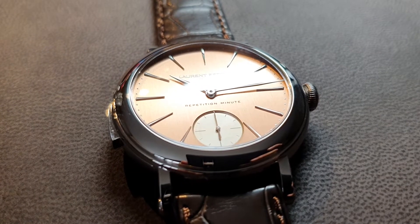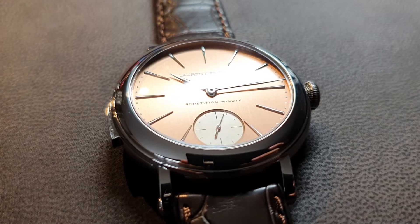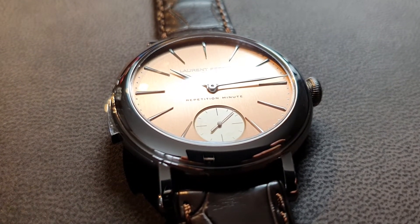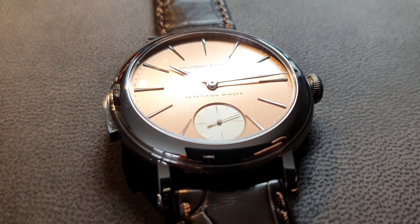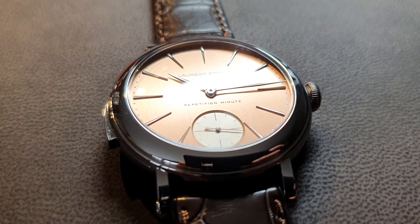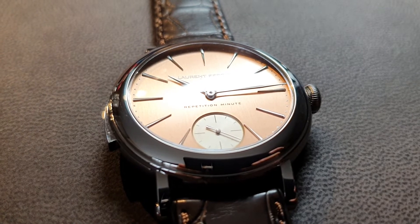Here we have a model — it's a white gold case, a minute repeater. This is not only a minute repeater, it's a cathedral gong, so a much stronger sounding minute repeater. It's very complicated to create something like this, and you will shortly listen to it. This is an amazing sound that this watch displays.